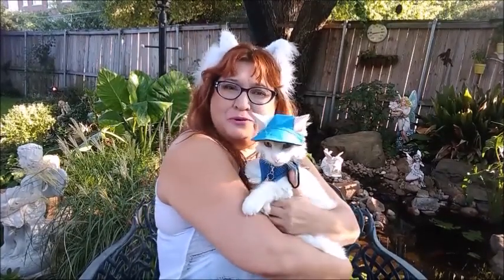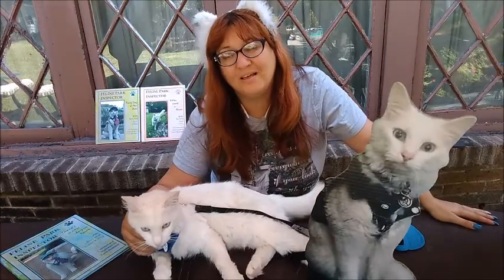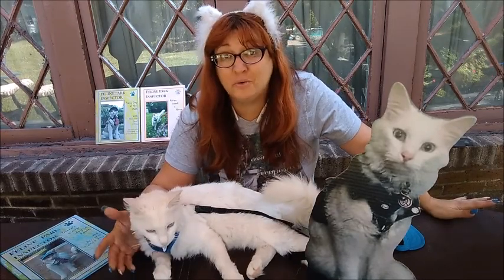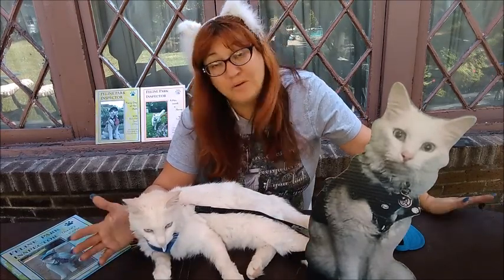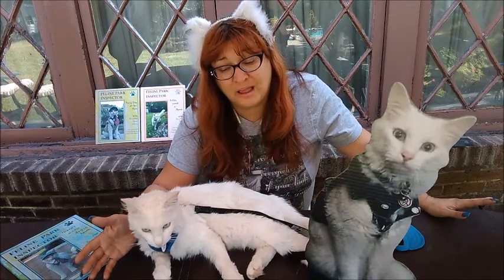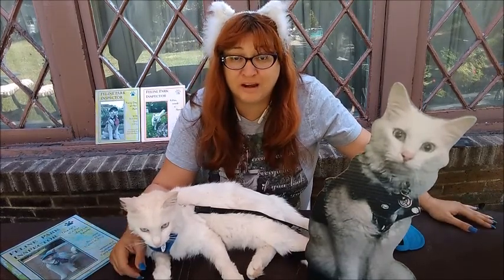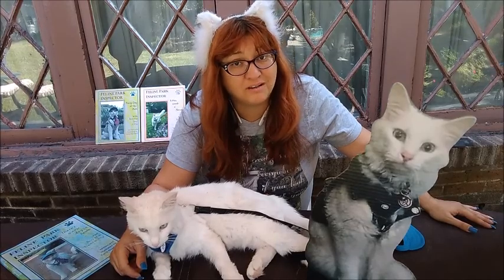Hi! This is Boo the Deaf Kitty and I'm the Boo Mama. Welcome to No Dogs on the Couch. Today I'm going to talk to you about some of the things that we've ordered in the mail recently. We get a lot of things personalized for Boo to use in his various booths whenever he does book signings or whenever he goes for meet and greets.